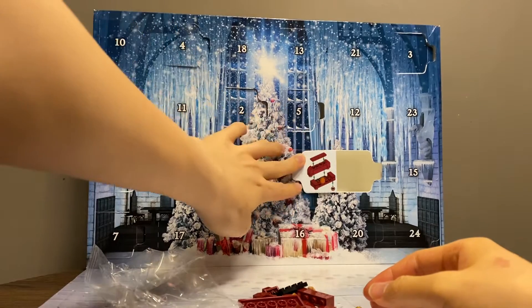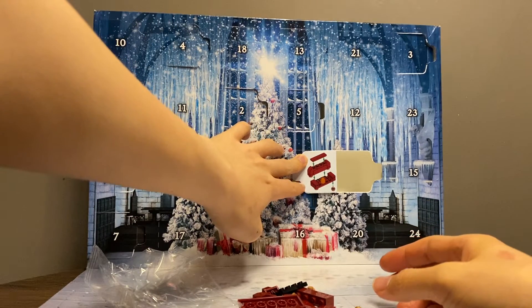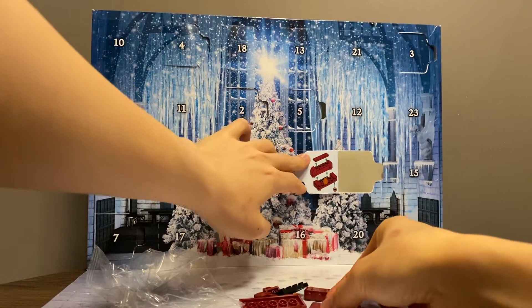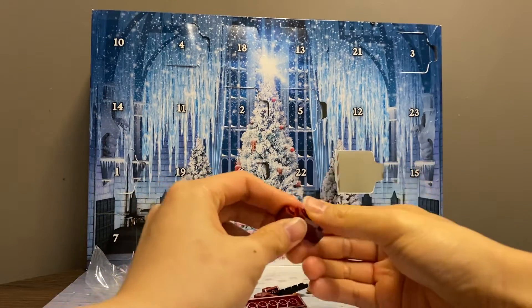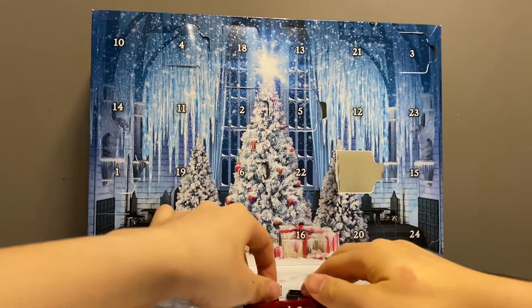I think this box of LEGO pieces in general is very usable in other themes as well, because it's a couch and it's a golden egg. So yeah, very usable.